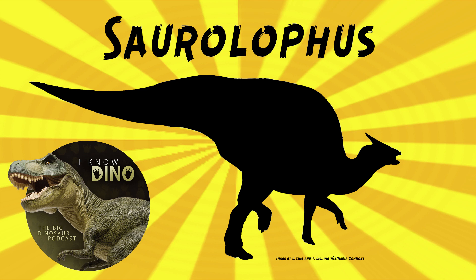There are at least 15 specimens known for Saurolophus angustirostris. In 1930, Riabinin named a third species, Saurolophus kryschtofovici, but that's no longer considered to be valid.